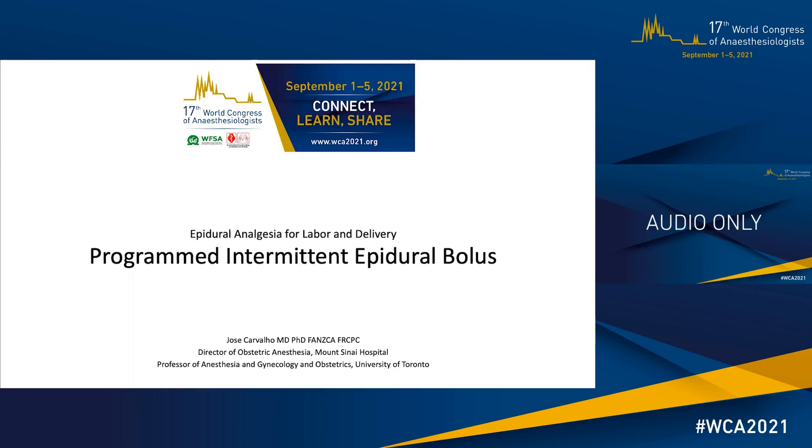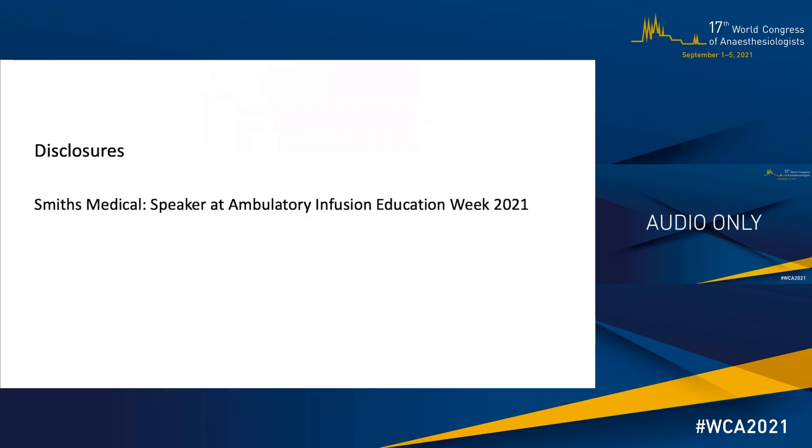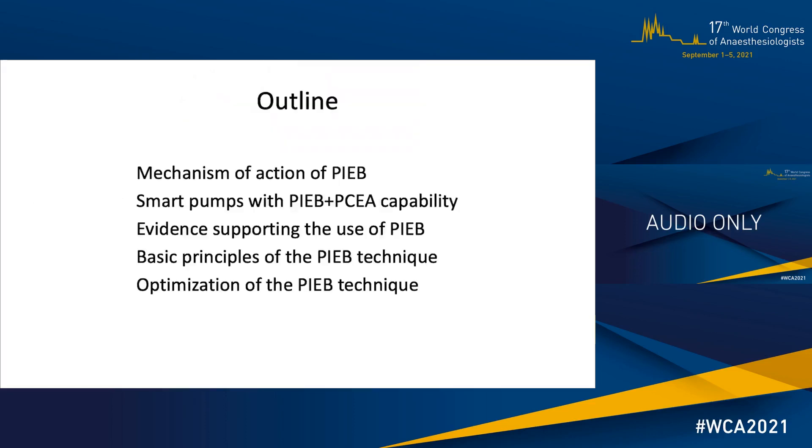Good morning. I'm José Carvalho from Toronto, Canada. This morning I will be addressing the topic Programmed Intermittent Epidural Bolus, or PIEB. These are my disclosures and this is an outline of my presentation. I'll briefly describe the mechanism of action of PIEB, how smart pumps can deliver PIEB plus PCEA, the evidence supporting the use of PIEB, some basic principles of the technique and ways to optimize it.